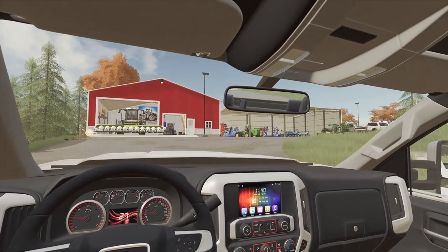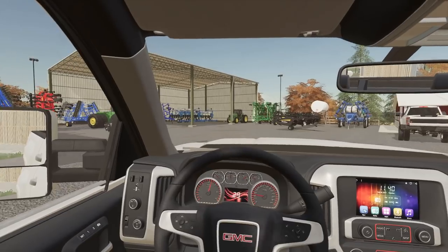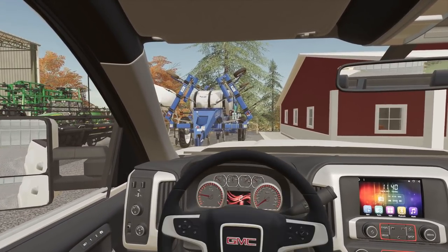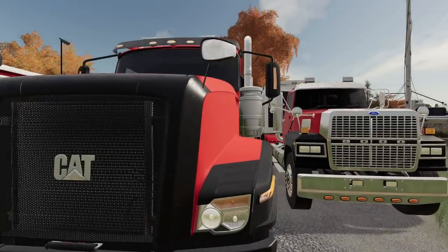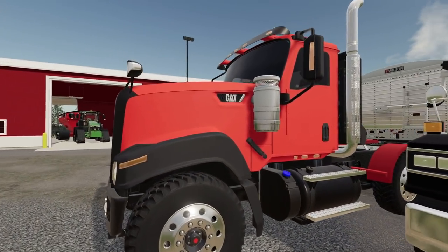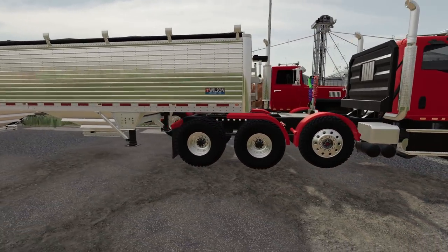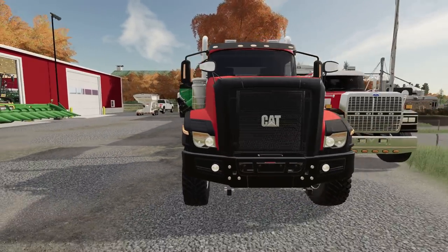All right, we'll pull in here. Looks like he still has his corn heads hooked up to his harvesters. We'll have to unhitch them. Looky here — we ended up getting a blacked out, well, sort of blacked out truck. It's a red CAT. I kind of like the looks of this. It's a longer semi so it works good for pulling trailers.